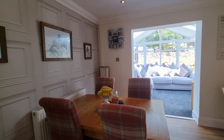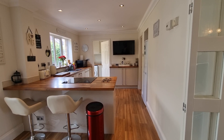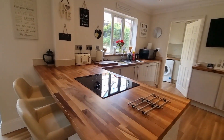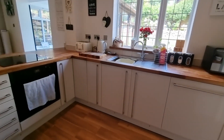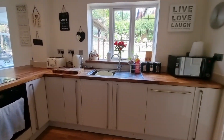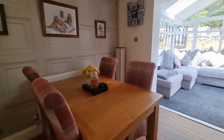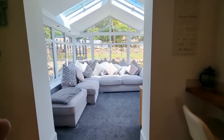Coming through to the kitchen diner at the rear, it spans pretty much the entire width of the property — a beautiful room. There's a nice big window looking out to the garden, and it leads out to the conservatory, so the flow of light through here is lovely. There are contemporary units with solid maple worktops, a built-in dishwasher, electric hob and oven. It's a nice practical space with a four-seater table that could easily accommodate six, plus a breakfast bar as well.